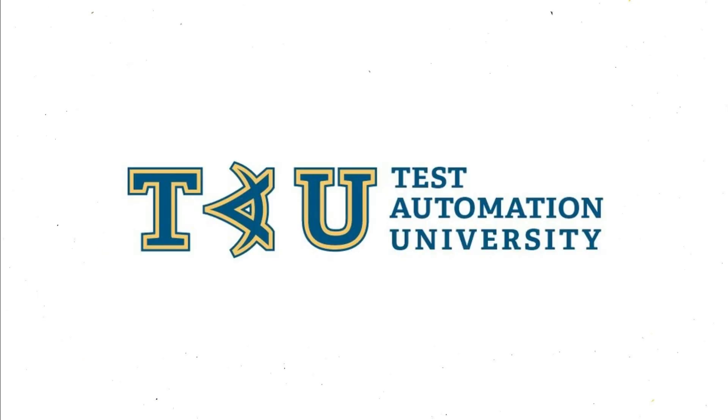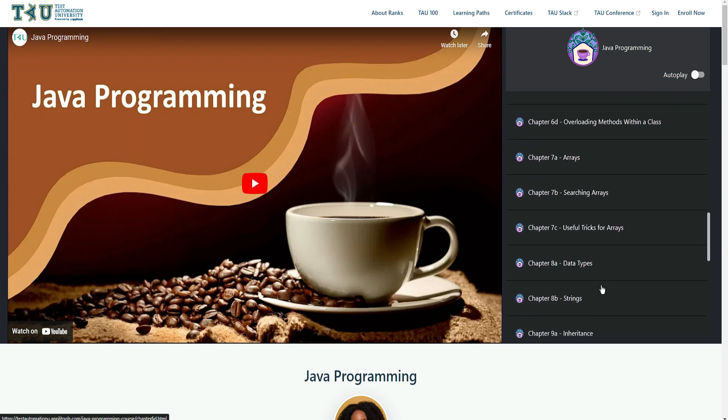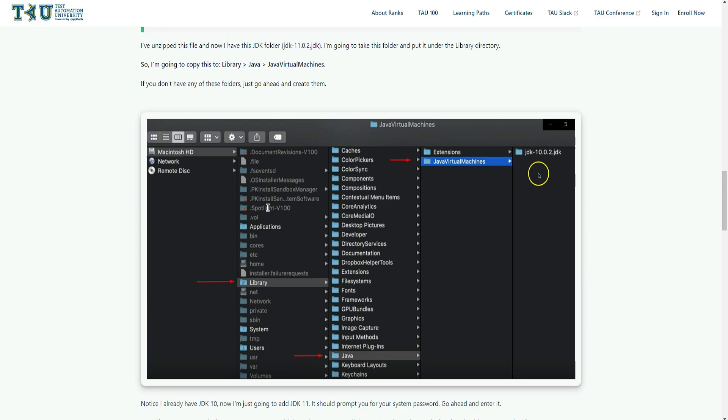The sixth one is Test Automation U. Test Automation U is a website that provides courses and tutorials on test automation and Java programming. The courses are designed for both beginners and experienced programmers and cover all the concepts of Java programming, including the basics of test automation.